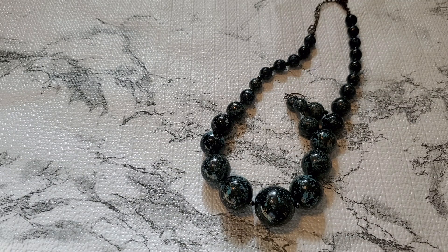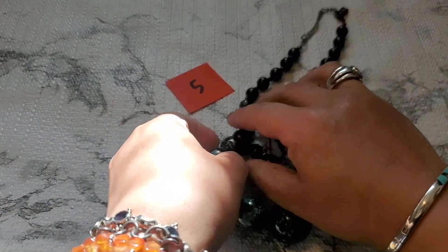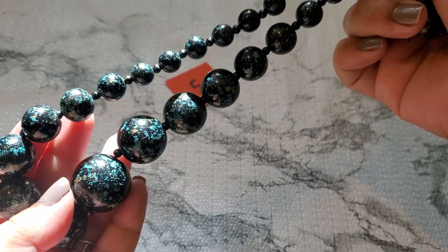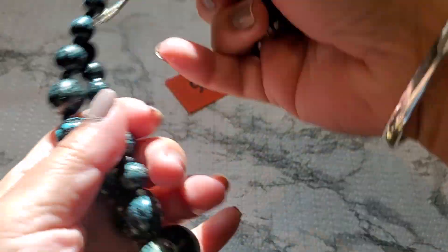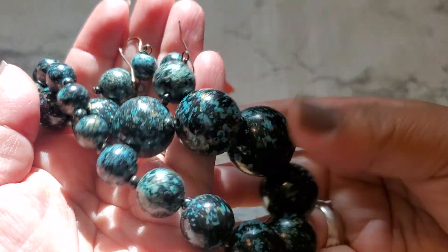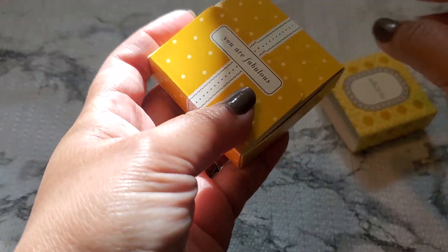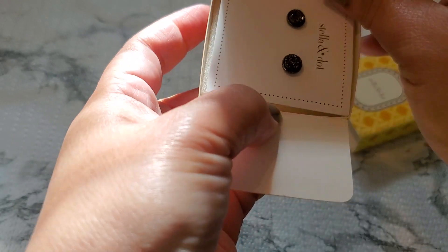Two dollars for number five. Sorry about the lighting — it's pretty, look how gorgeous! Two dollars for number five. And then number six — it's a Stella and Dot. I can't find the marking on it, but it's in this box. See, it says Stella and Dot — that's the card and the jewelry.